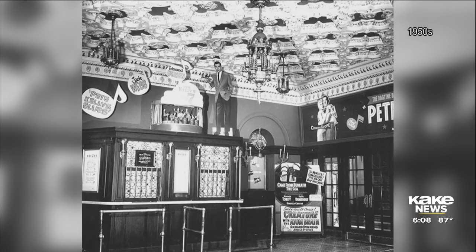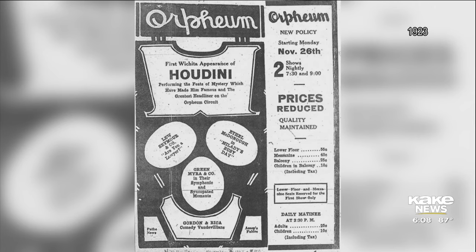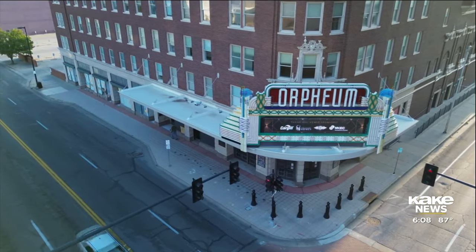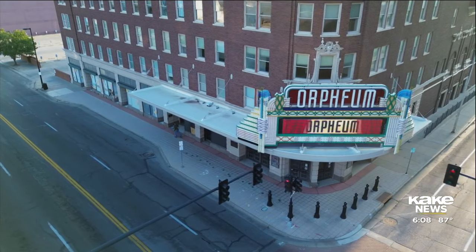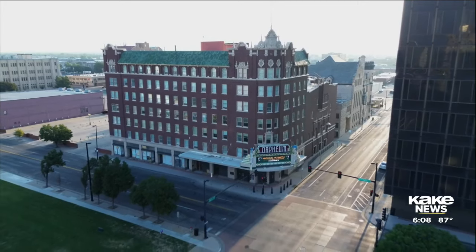The Orpheum is working with many experts to keep historical significance and preservation top of mind, and they're hopeful these new changes will lead to new acts and an improved experience for customers. You can't put a price tag on the experiences in this building, and that is why I encourage the community to continue to support this campaign.